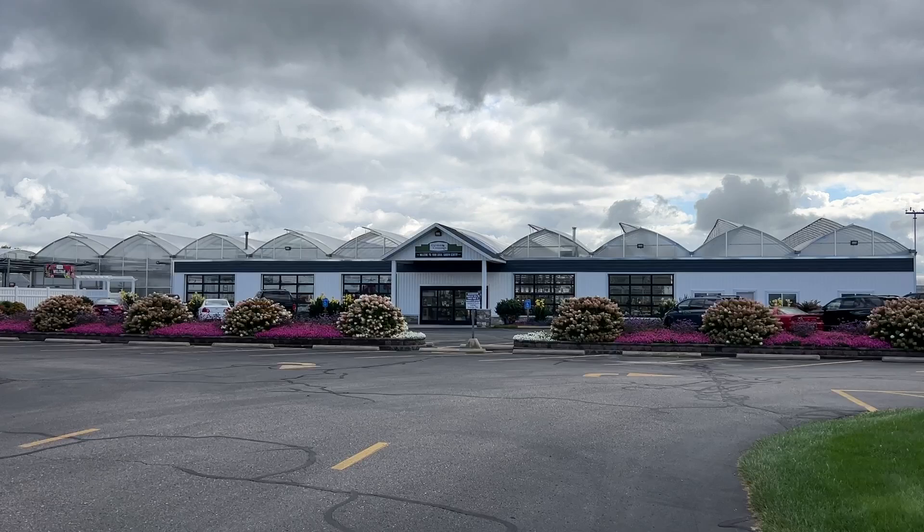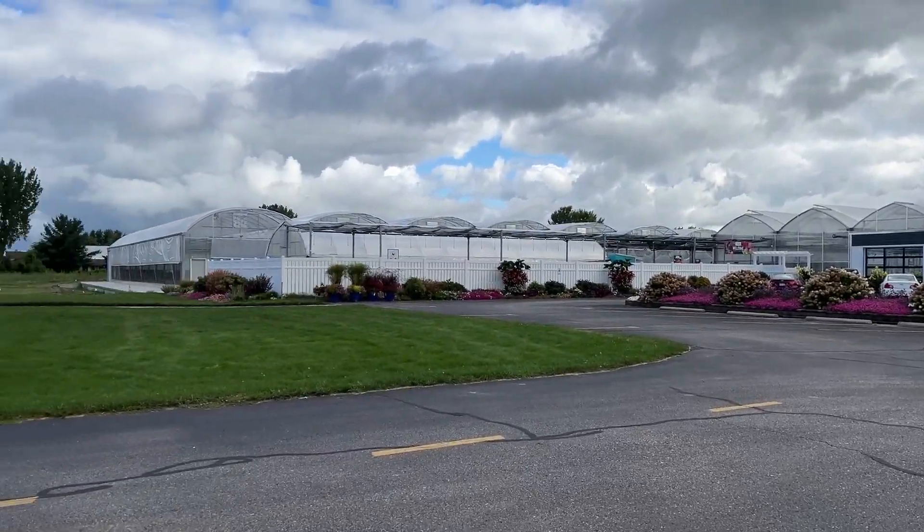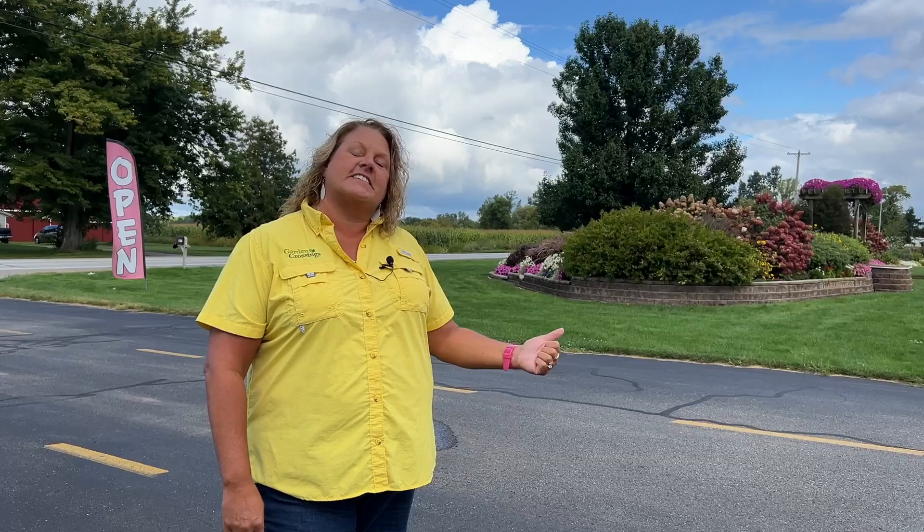Garden Crossings is located in Zeeland, Michigan with our retail garden center. We also do mail order, so we ship plants all over the United States. If any of these plants that you're seeing today you're interested in, you can head to our website at GardenCrossings.com. Let's continue to look at more gardens and more flowers.